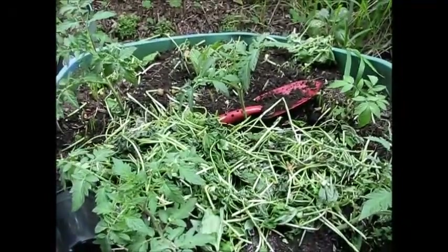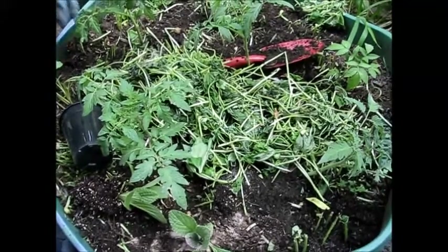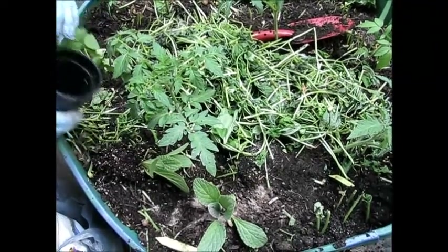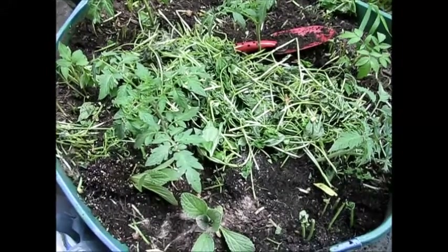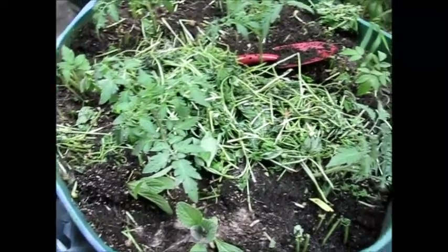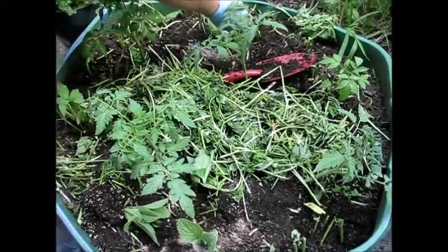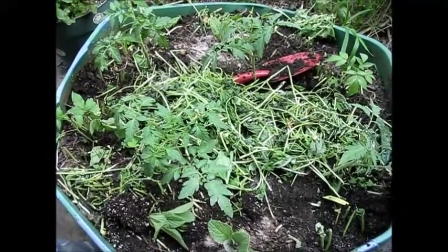Something we learned is that tomatoes need good bacteria. They're like a mixture from the tomato king down here — we'll probably put their names in the credits, just so they know that we're thankful for all the advice. He didn't really talk about companion planting so much.